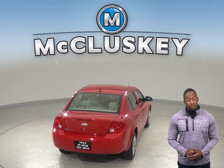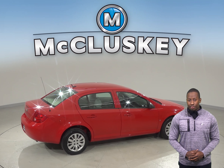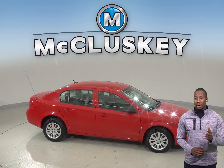So if you're looking for a small car with an upscale interior, then this 2009 Chevrolet Cobalt is the one for you. Come on down and try it before you buy it with our free 48-hour test drive. It has passed our certified 172-point inspection and is ready to hit the road.